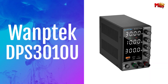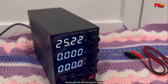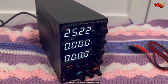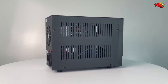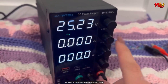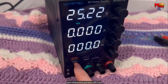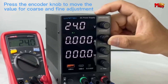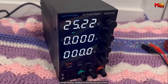Number 4: Wantec DPS3010U DC Power Supply. First off, its small size and lightweight make it the perfect companion for any workspace. At just 2.6 pounds, you can easily take it wherever your projects take you. But it's not just about portability — this device packs a punch with its constant voltage and constant current switch, ensuring stability and reliability for your experiments and projects. Need precise control? No problem. With adjustable output voltage and current, you have full control over your power supply, from fine adjustments to coarse tuning.